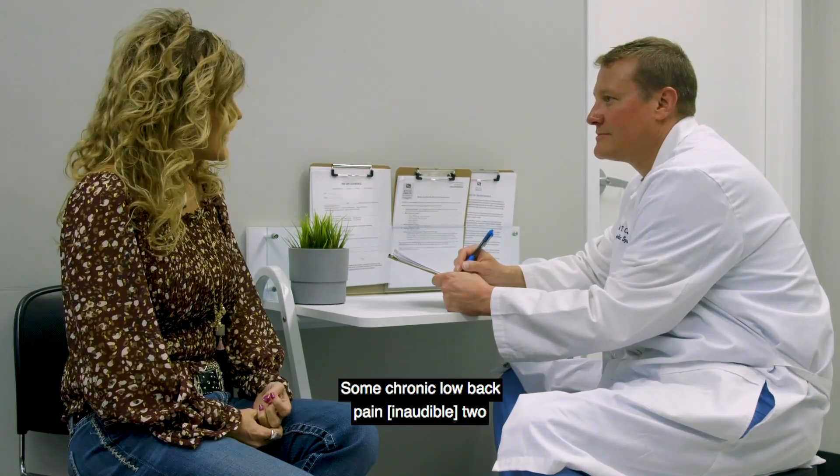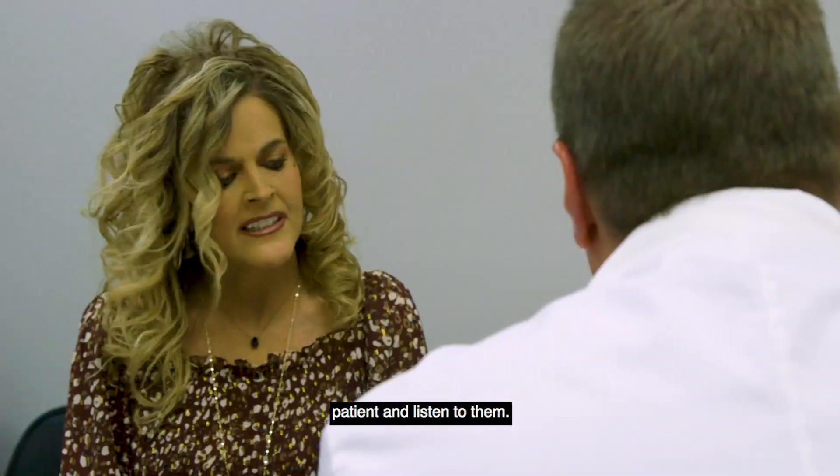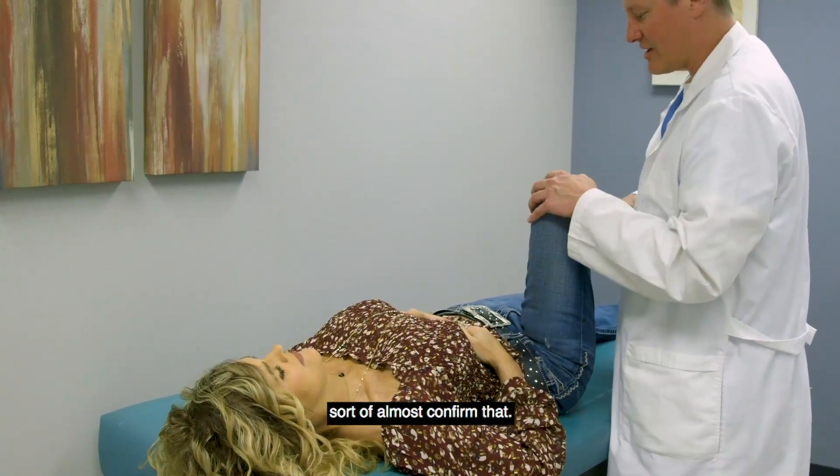In chronic low back pain patients, the two most important things are to ask the patient and listen to them. Most of the time they're going to tell you what their problem is, and then your physical exam will hopefully confirm that.